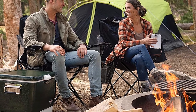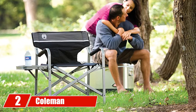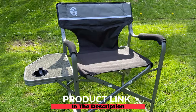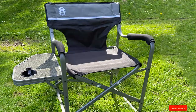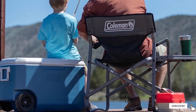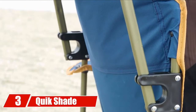Moving on to number two, the Coleman Aluminum Deck Chair. A built-in side table means you can have a drink and snack while comfortably chilling in your camp chair. The heavy-duty steel frame supports 225 pounds, and with an angled seat, cushioned back, and padded solid arms, this Coleman chair will make any camping trip a relaxing experience.